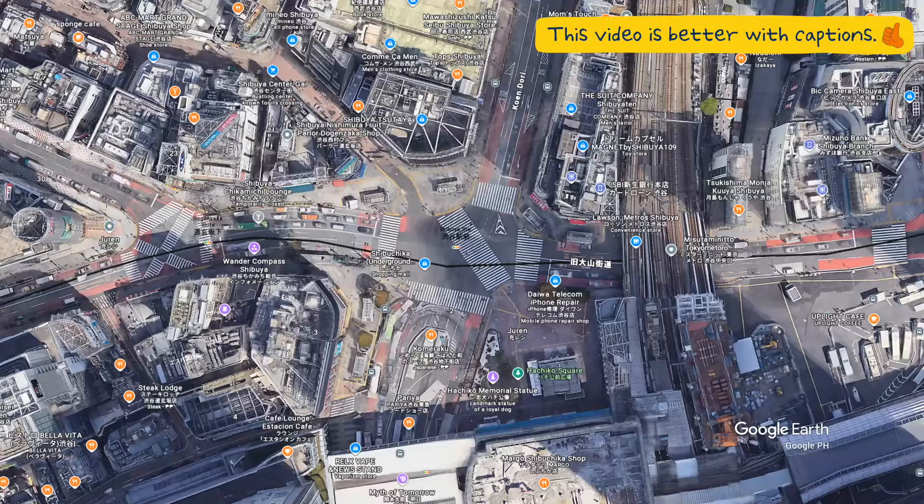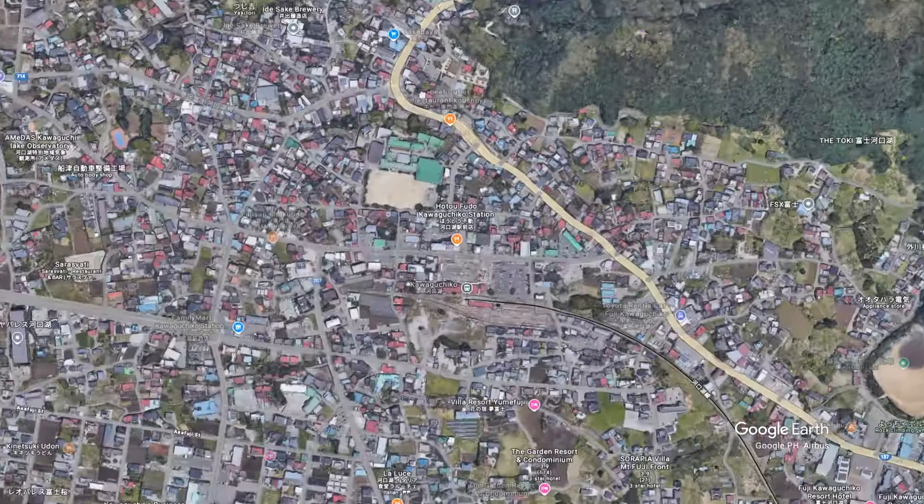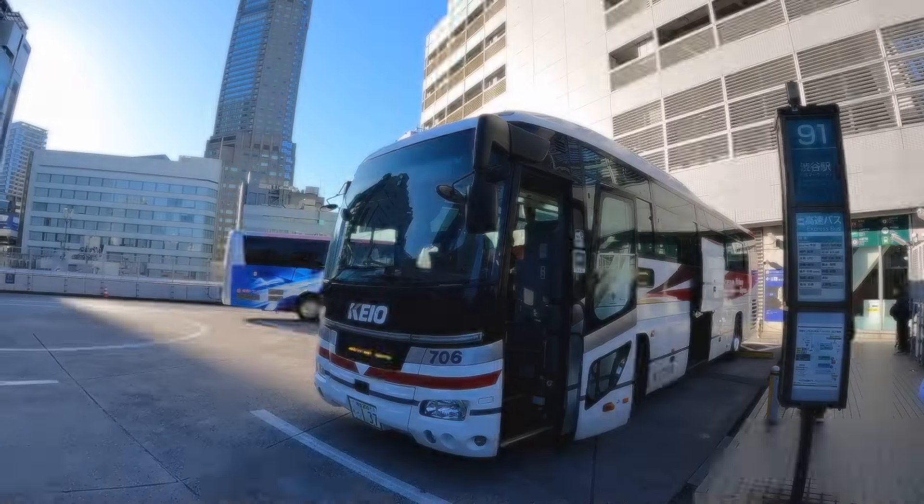To get there, we will be riding a bus from Shibuya to Kawaguchiko Station, located in the town of Fujikawaguchiko in Yamanashi Prefecture.